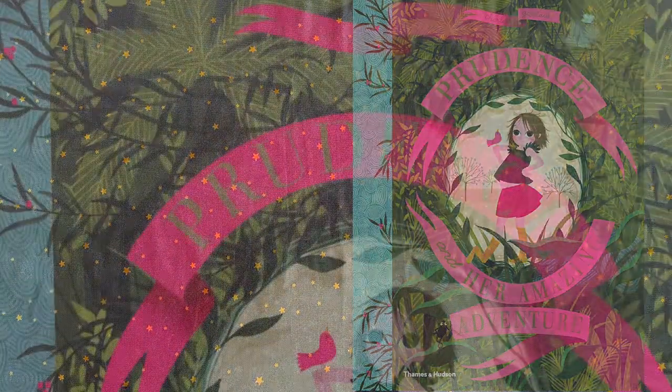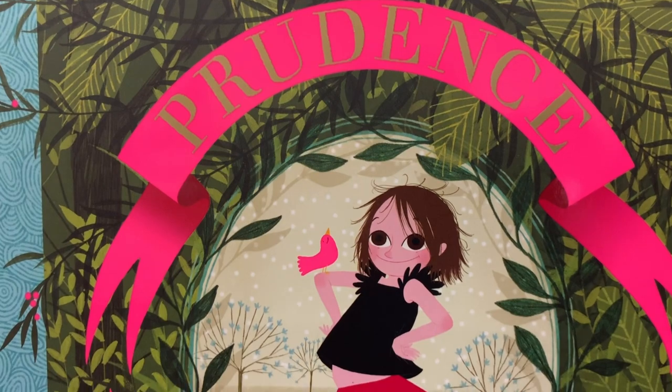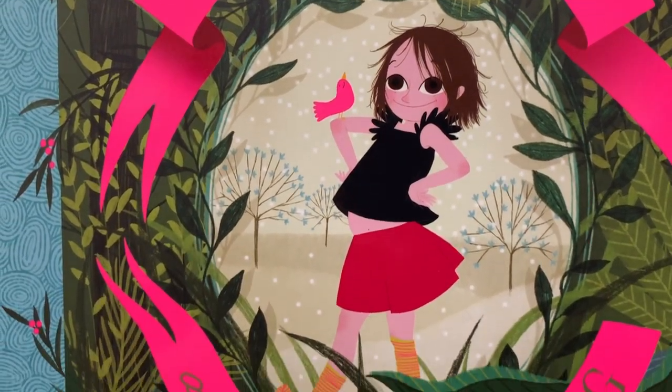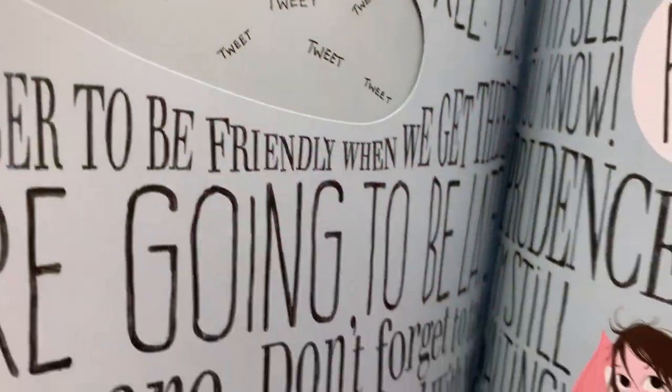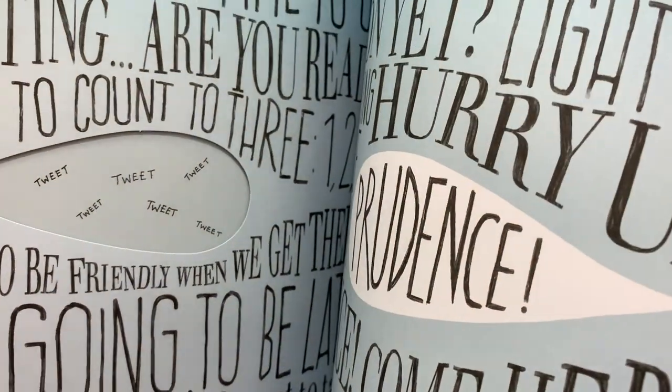Prudence and Her Amazing Adventure is a lovely oversized picture book that makes clever use of cutouts and textured papers to create atmosphere, as Prudence playfully dances through underwater kingdoms and plays in tropical forests as she goes adventuring.